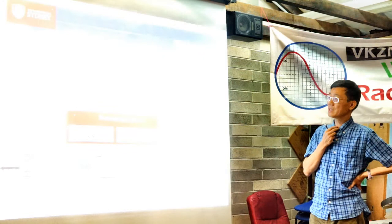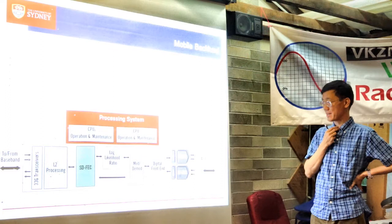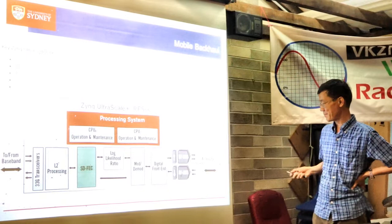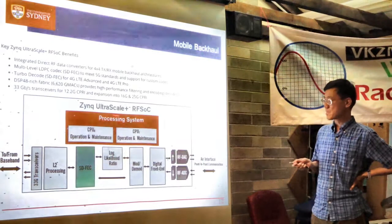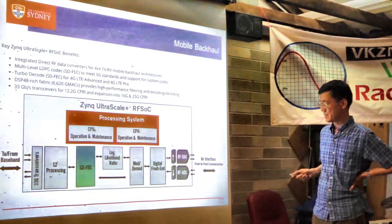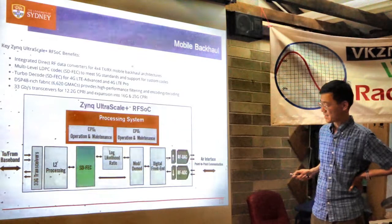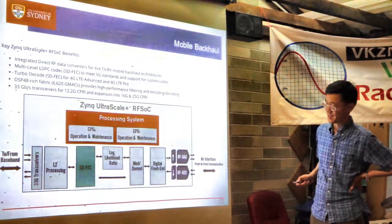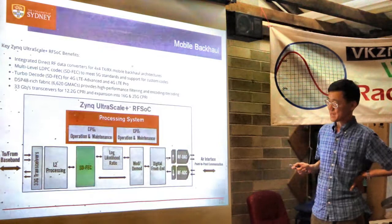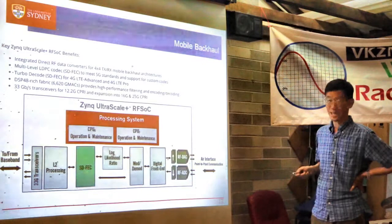Another application is mobile backhaul — connecting mobile base stations to wired infrastructure. New FPGAs are designed specifically for this application. They have very high-speed front-end DACs and ADCs, and the signal chain looks similar to other chains: data comes in, you reduce the data rate, then send it out. The new Xilinx UltraScale+ FPGAs have hard blocks for forward error correction and other functions needed to process at the required speeds.